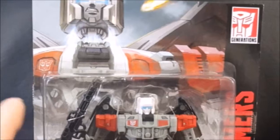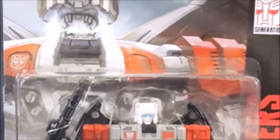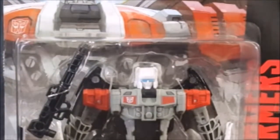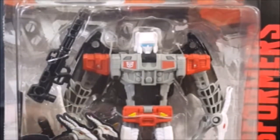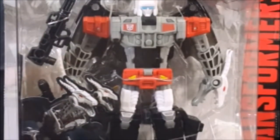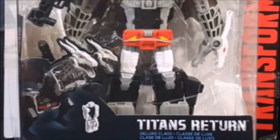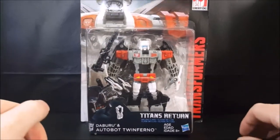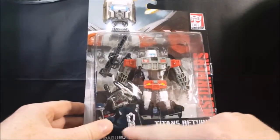I picked this up at Walgreens — it is part of the Transformers Generations line from Hasbro. I picked it up for $17.99. I saw him and he reminded me a lot of Sinnertwin from the original Transformers toy line from the 80s. I used to have Sinnertwin; he was a combiner, probably one of my favorite Transformers from the early years. I don't really get Transformers a lot anymore because they're so expensive, but I saw this guy and I had to have him.